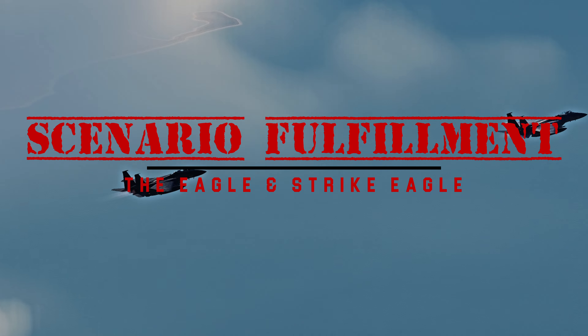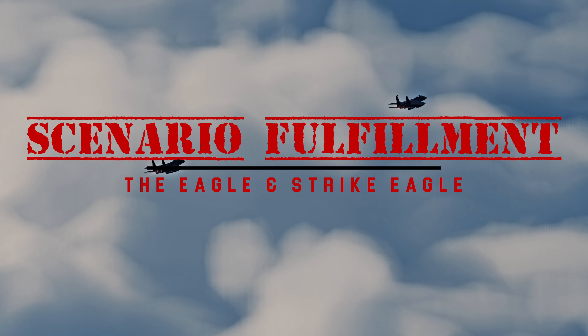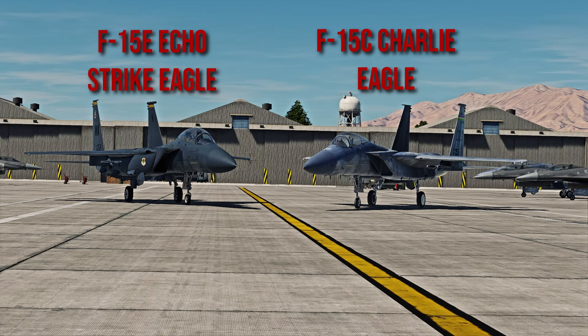Welcome to Scenario Fulfillment, I am Dasher, and today we will be talking about the differences of the F-15 Eagle and Strike Eagle. So here they are side by side. First and foremost, you can see how different they're painted, and the F-15E looks more bulky compared to the Charlie.